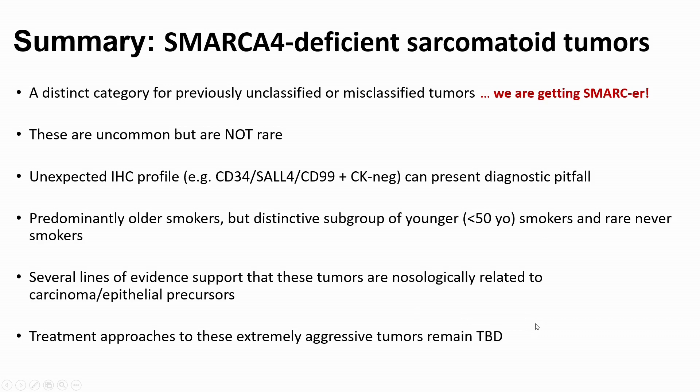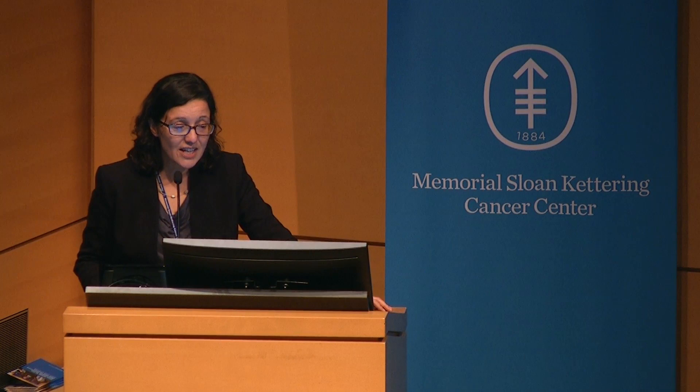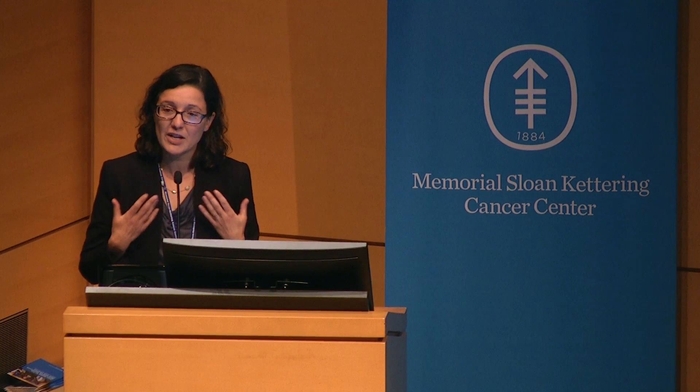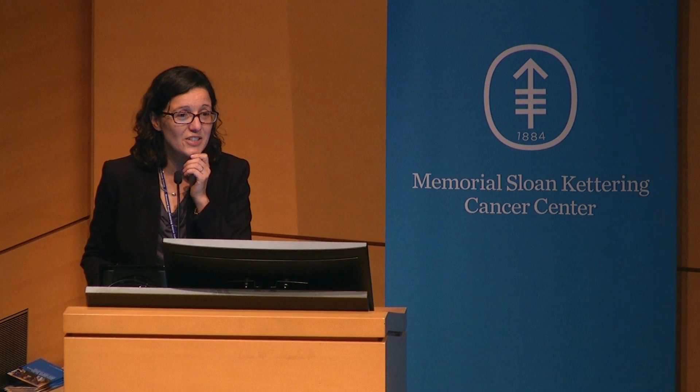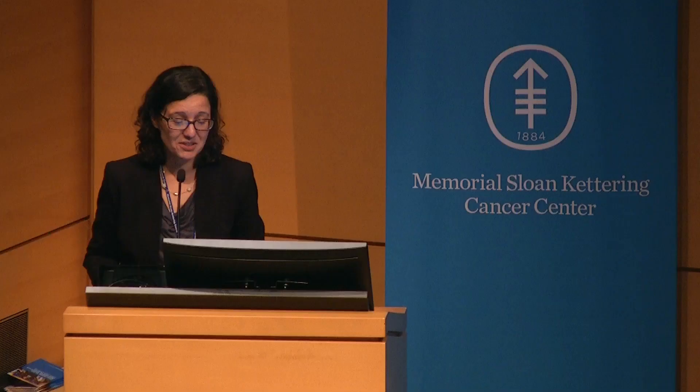Whenever you see this distinctive presentation in young smokers, think of these tumors. Treatment approaches remain to be determined. I wanted to thank so many collaborators who over several years helped move this study along and helped with our evolution of thinking about these tumors. I particularly wanted to thank our thoracic team — Bill, Darren, Jason, and Jen. It was a wonderful journey from having no idea what these tumors are, to recognizing them and evolving our criteria and terminology. Lastly, I wanted to thank a very special assistant who is six years old and loves microscopy — but only for insects. So if any of you have studies involving insects, she is your go-to person. Thank you for your attention.